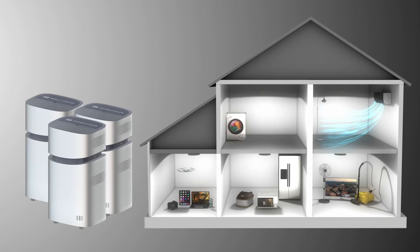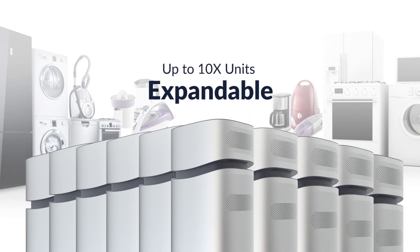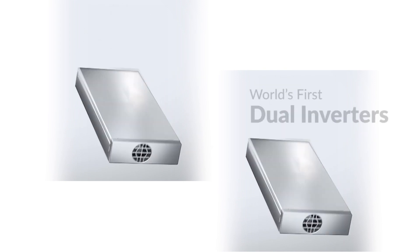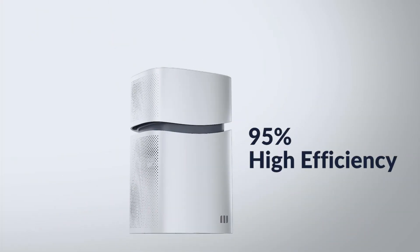Double, triple, or 10 times your energy by adding more Mango Power Unions. Stack up to 10 units for a true power hub. With built-in dual inverters for 95% efficiency, a new milestone in home power performance.